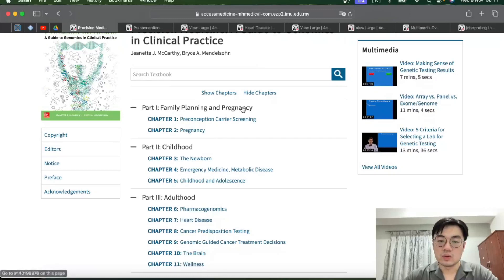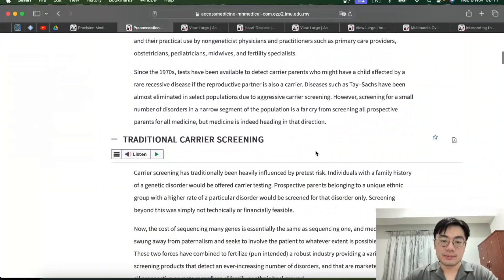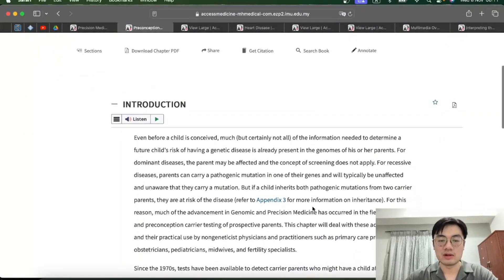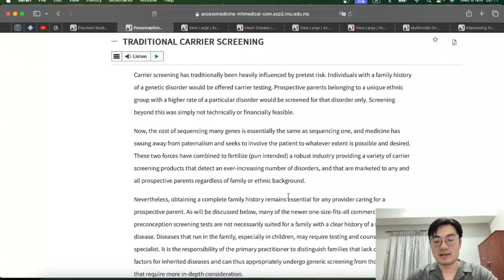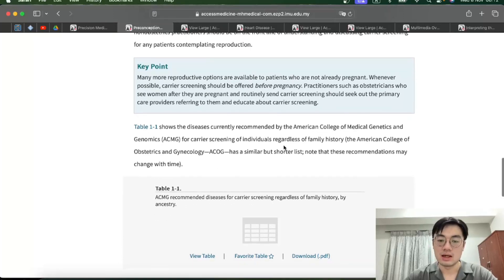Let's look at Chapter One: Preconception and Carrier Screening. What I like about this book is that it divides chapters into very specific sub-chapters which are easy to understand. The introduction explains why we need to do screening for pregnant women and preconception. Then it moves on to traditional carrier screening — screening according to your ethnicity or family history. According to the American College of Medical Genetics and Genomics, there's a list of diseases screened by family history, shown in a very concise table.